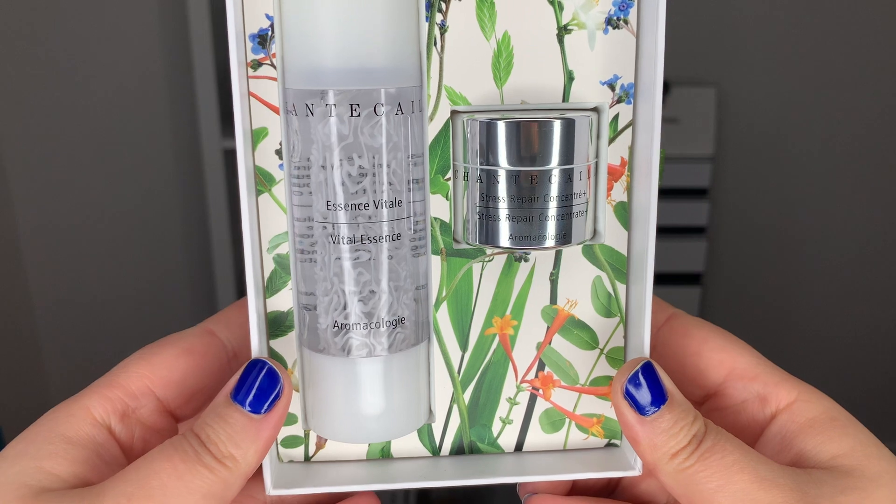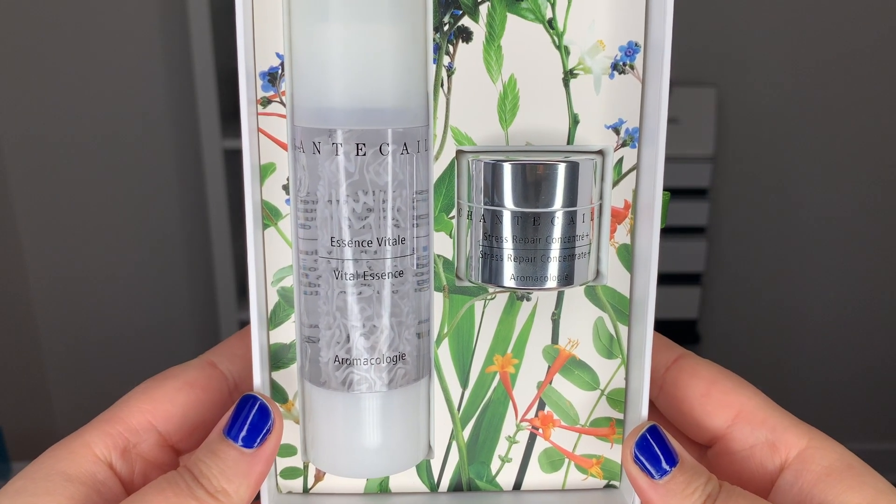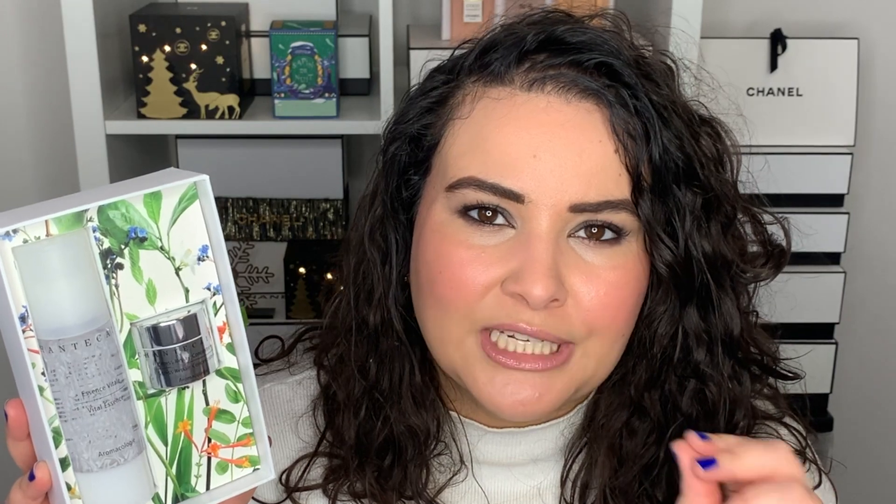Whenever I exfoliate, I like to do a nice layer of the Jasmine and Lily Healing Mask afterwards to give myself the full spa experience at home. Then I wanted to get the Chantecaille Stress Repair Concentrate Eye Cream — I've tried several samples over the past few months and love it. But I saw a kit that came with the full size of the Stress Repair Concentrate and the Vital Essence serum, which is supposed to be super hydrating and help fight the appearance of redness — which I'm noticing a bit more right now, probably due to the cold winter months.